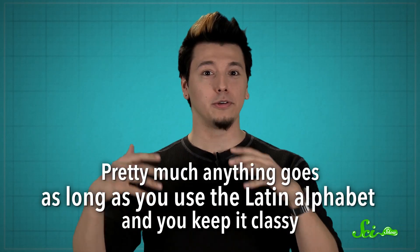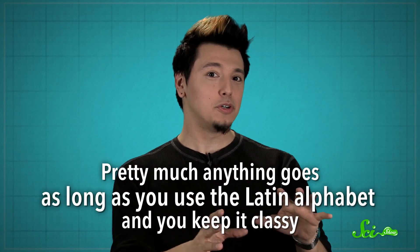He argued that it didn't really matter what the name was, as long as every species got a unique label and everybody agreed to use it. And that's why today the rules for naming a new species aren't very strict, as long as you use the Latin alphabet and the name isn't too offensive.